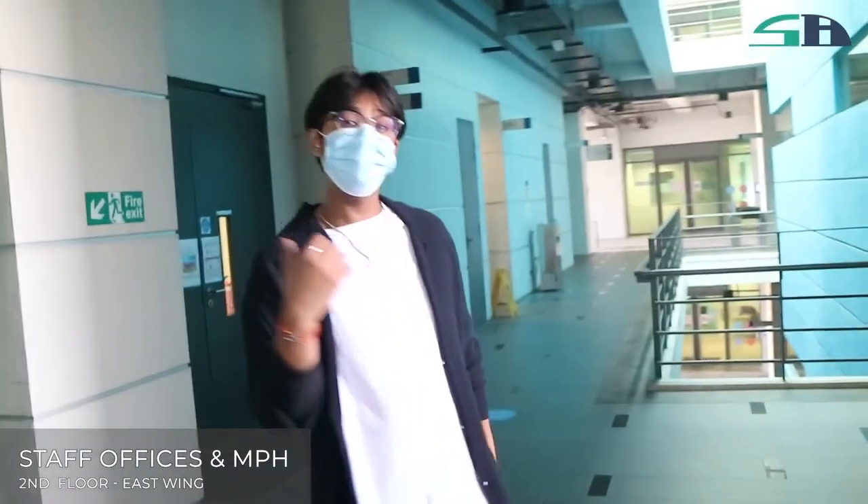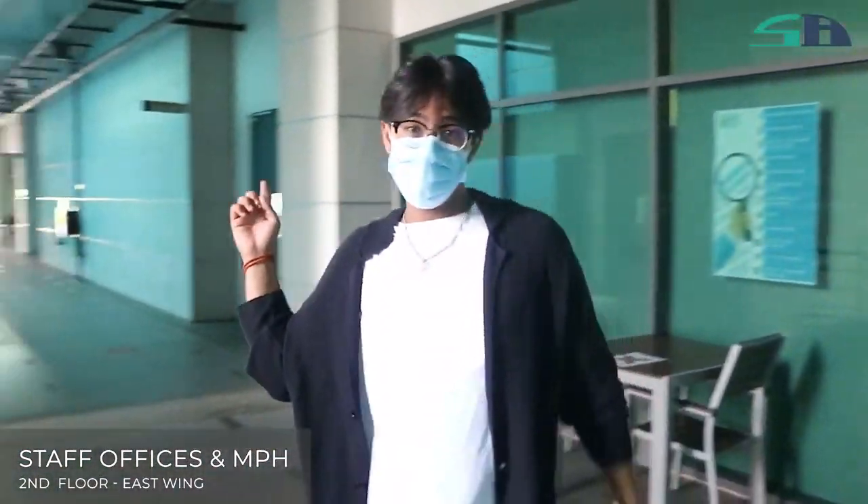This is our staff office. If you have any problems with your academics, you can meet your lecturers right here. And that right there is our multi-purpose hall, where we used to take our exams.